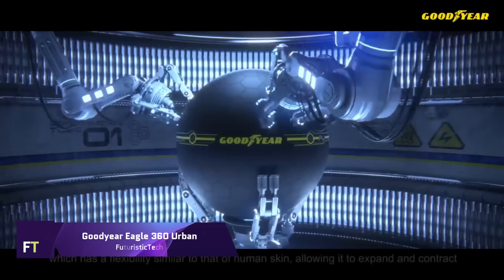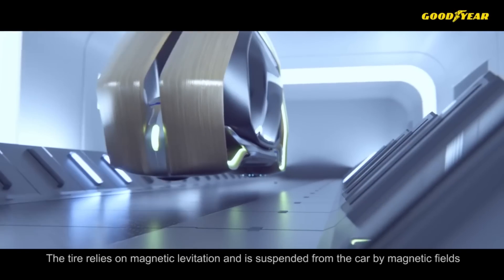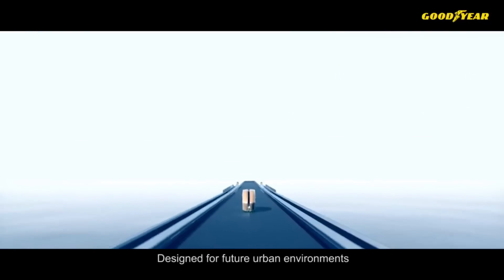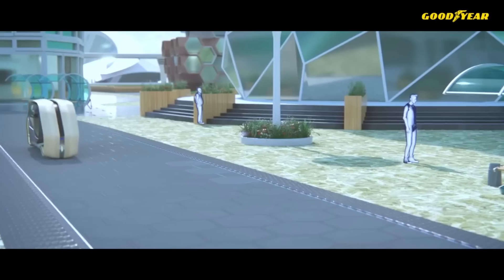Goodyear Eagle 360 Urban — an innovative tire, the Goodyear Eagle 360 Urban represents a technological leap forward. It's an AI-powered, 3D-printed spherical tire that will be used by future driverless vehicles. It can sense, determine, change, and interact with its surroundings.